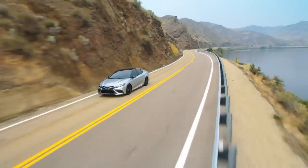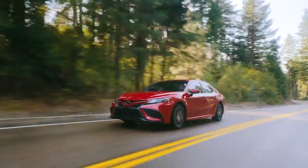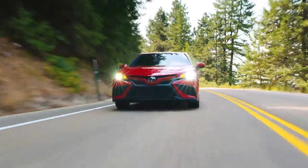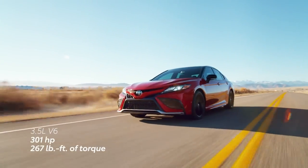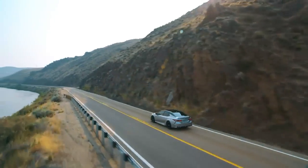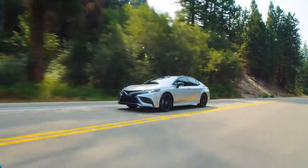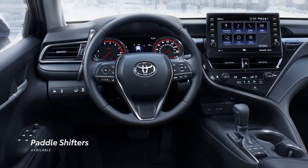With its wide stance and low center of gravity, Camry delivers enhanced handling and ride comfort that allows drivers both command and confidence. A sport-tuned suspension is featured on all SE and XSE grades — even the hybrid variants — because efficiency shouldn't come at the expense of driving enjoyment. Under the hood, the available 3.5-liter V6 engine with 301 horsepower puts proof to Camry's performance story. Both V6 and four-cylinder gas engines are paired with Toyota's Direct Shift 8-speed automatic transmission, while hybrid models come with an electronically controlled continuously variable transmission. All S grades feature steering wheel-mounted paddle shifters for added control and fun.